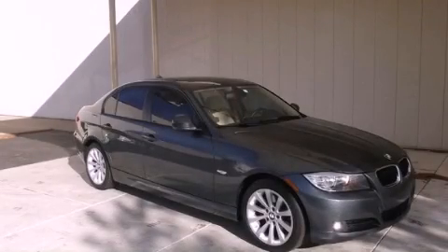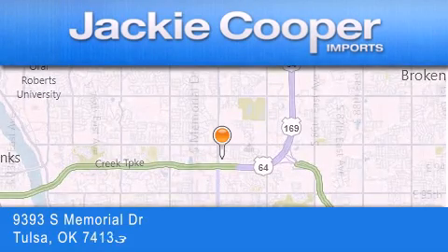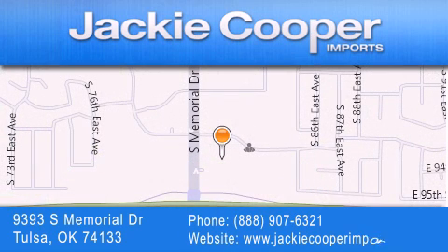Call or visit us right now and arrange your test drive today. Jackie Cooper Imports is located at 9393 South Memorial Drive in Tulsa. Our goal is to exceed all of your expectations to ensure that you'll return for future visits.